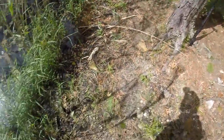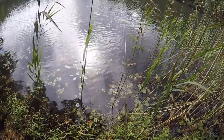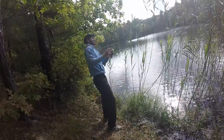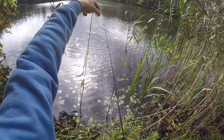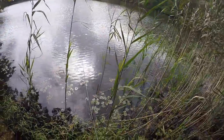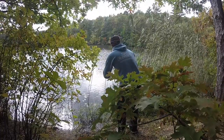Two casts, two fish. Oh, another one — another bass! Three casts, three fish — that guy just popped off somehow. This pond is not heavily fished, so these bass don't see lures very often at all. That's so cool.